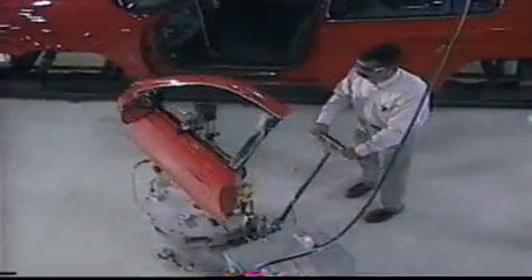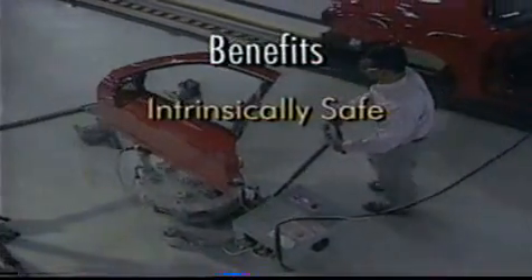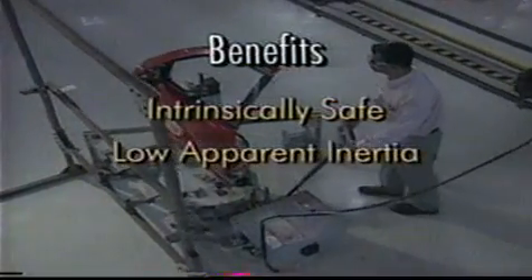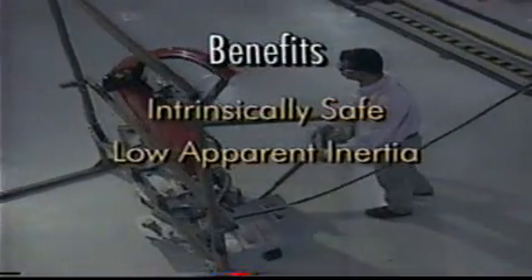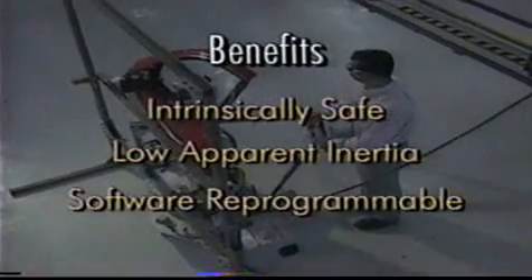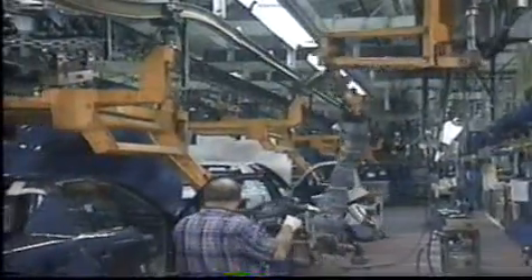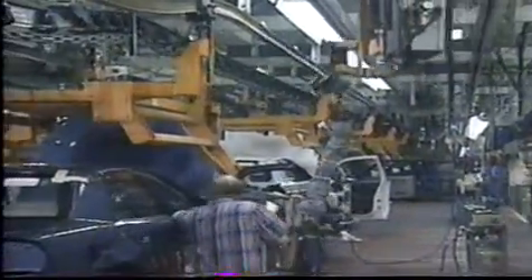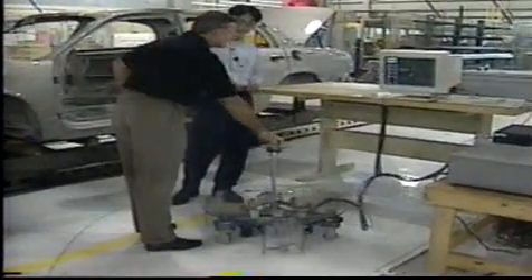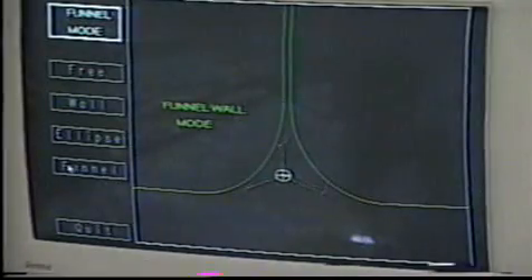These cobotic devices are intrinsically safe — there are no unsafe, powerful motors. Without these motors, the cobots themselves appear less bulky and unwieldy to the operator. Finally, as the system is software-driven, it is flexible and adaptive. Research continues to develop the intelligent assist concept further, and while GM won't be producing these intelligent assist devices, GM is working with suppliers to develop and produce intelligent assists that ensure operator safety while facilitating the performance of the operator's task.